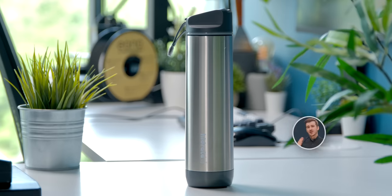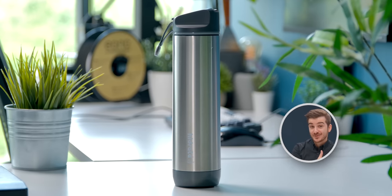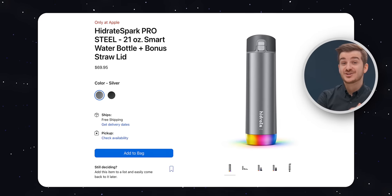This is the Apple Smart Bottle. Well, it's not technically made by Apple, but they've just started selling this in their stores. But why is Apple selling this to its customers? That's because this bottle fully integrates with Apple's ecosystem.